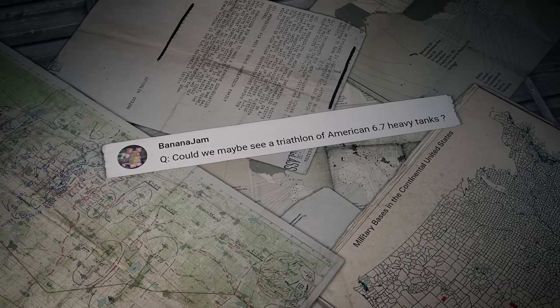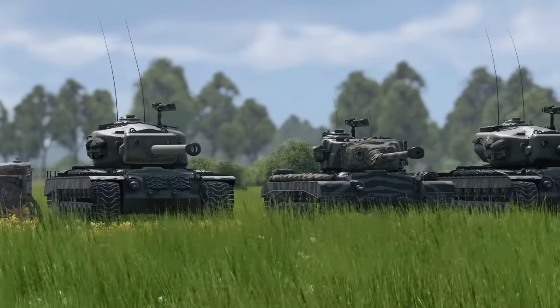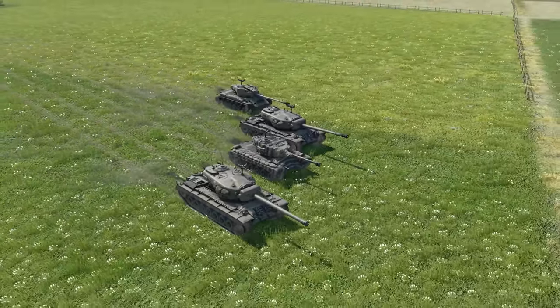Another question comes from Banana Jam: could we maybe see a triathlon of American 6.7 heavy tanks? Now that's a great idea! We'll think about how to organize this triathlon — see it in one of the next episodes!